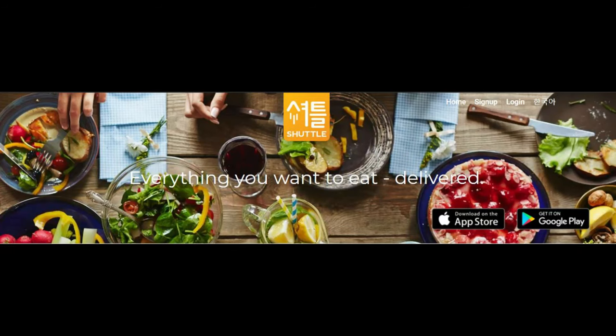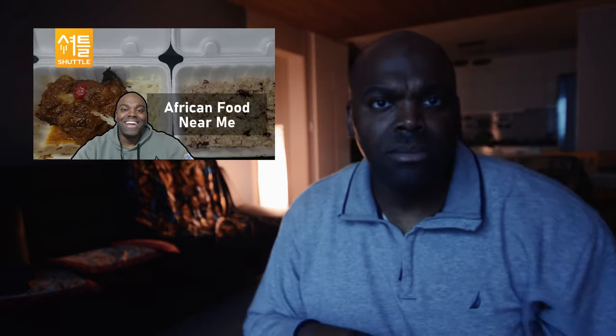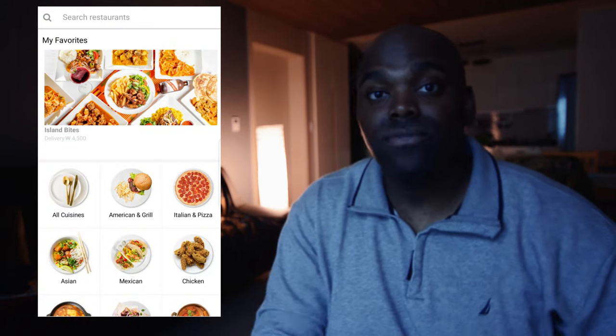How's it going? This is Jason, aka Direct NOLA, and today is Thursday, May 7th, 2020. Today we're going to do another food review brought to you by Shutter Delivery. Welcome back to my channel. Thank you for watching my previous food video. If you haven't watched it, the link will be below so you can go check it out. It was on the restaurant Island Bites and also me using the app Shutter Delivery to order that food.